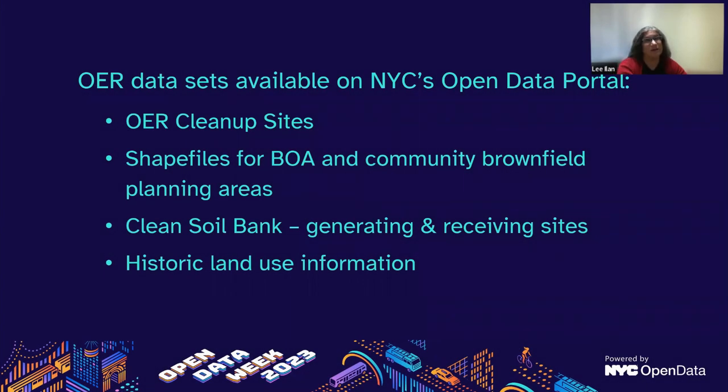These are the datasets we have on open data: our cleanup sites, the shapefiles I just mentioned, and the generating and receiving sites from the Clean Soil Bank. Back about 10 years ago, when our office was getting off the ground, we did a study of historic land use information on vacant manufacturing zone privately owned property. Since we got that data, we put it up for other people to look at. You can find it on the open data site by searching for OER.